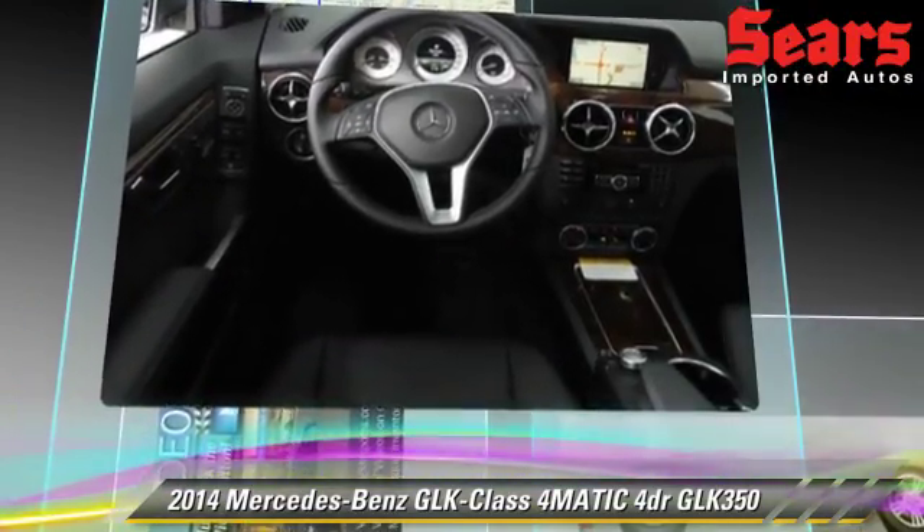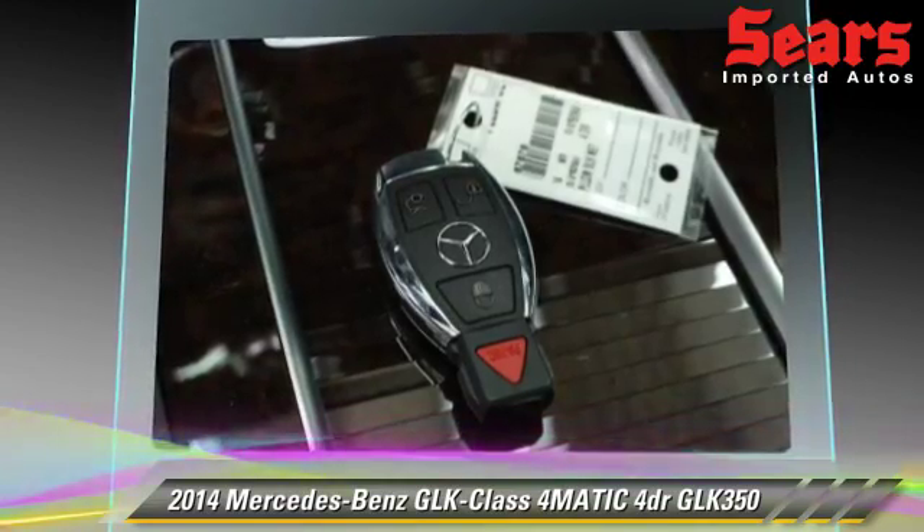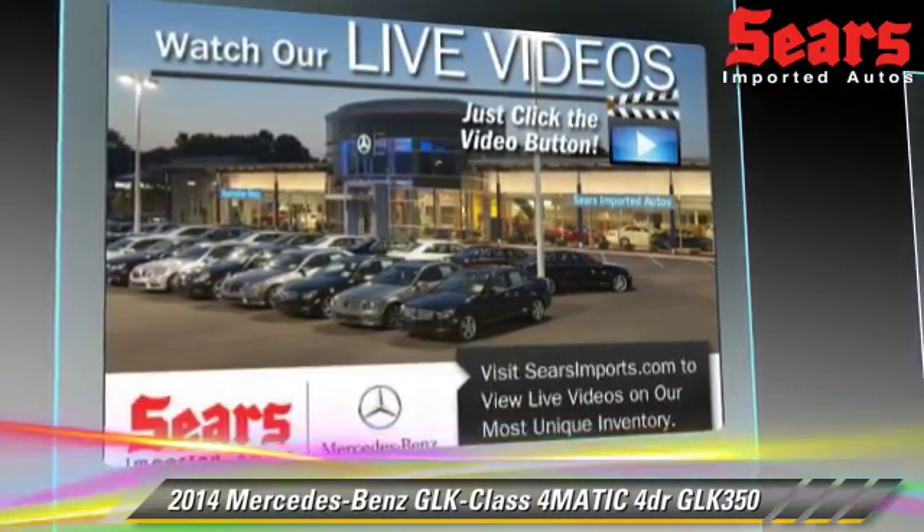Safety features include side airbags, traction control, and ABS. Comfort and convenience features include air conditioning, powered door locks, and power steering.